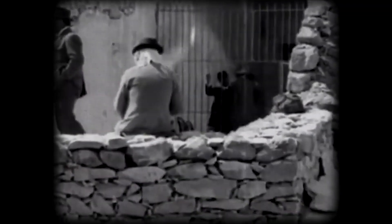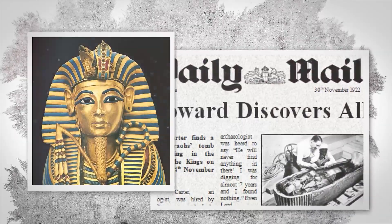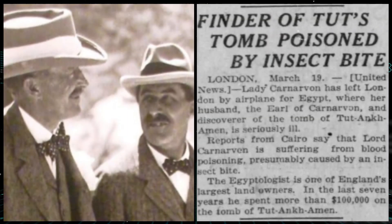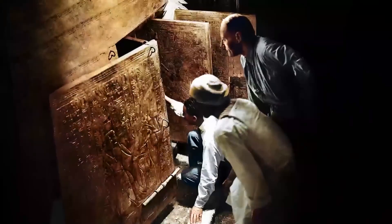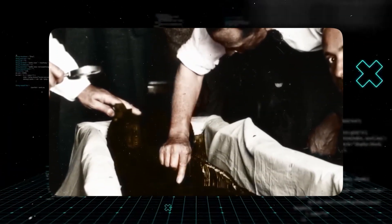The discovery created a worldwide sensation. Newspapers ran breathless headlines, and people became crazy about King Tut. But with the fame came a darker legend — the curse of the pharaohs. When Lord Carnarvon passed away from an infected mosquito bite just a few months after the tomb was opened, rumors spread like wildfire. Many believed that anyone who disturbed the king's rest was doomed. While scientists dismissed the curse, the public's fascination only grew.